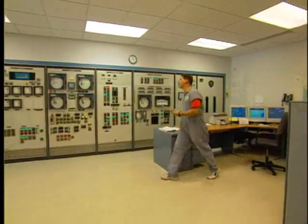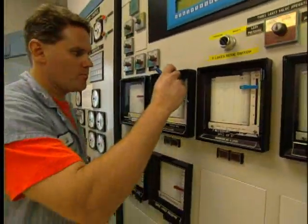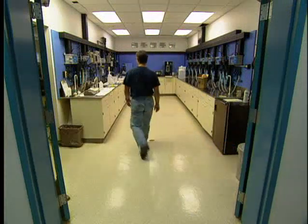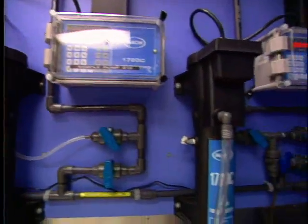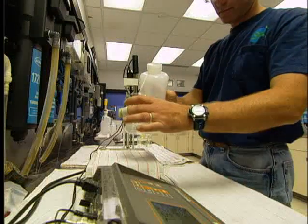The plant has a sophisticated central control room where the various phases of filtration and treatment are constantly monitored. In order to make certain that the process works perfectly, there is continuous monitoring by an array of automatic instruments. In addition, lab analysis takes place every four hours.